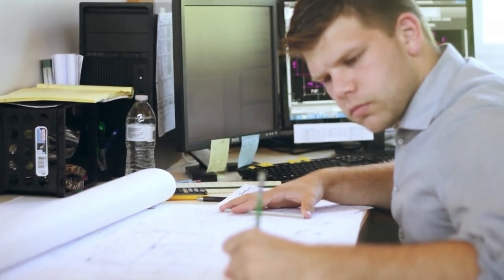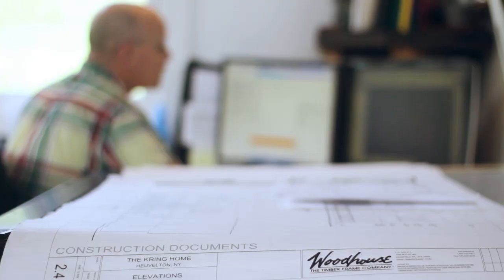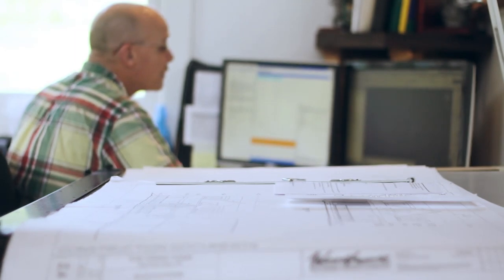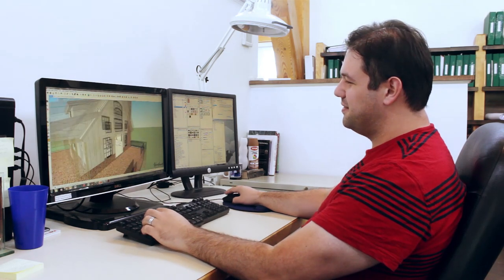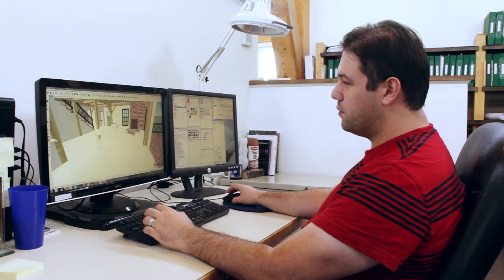We then go through a revision process with our customers to generate sketch two and sketch three and contract drawings, which tighten up those initial sketches into full-blown three-dimensional renderings generally with color and texture, so by the end of the process the customer has a really good understanding of what they're going to build.